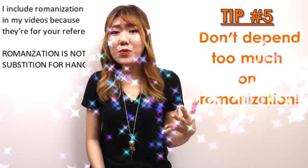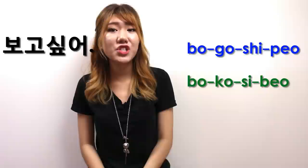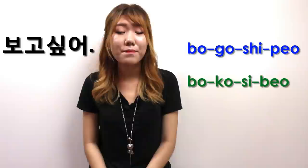Tip five: don't depend too much on romanization. Romanization is not 100% accurate when it comes to pronunciation in Korean. For example, 보고 싶어. This can have many romanizations, but the two most common romanizations are shown here. When you literally read them in English, they sound different — and this is different from how it actually sounds in Korean.